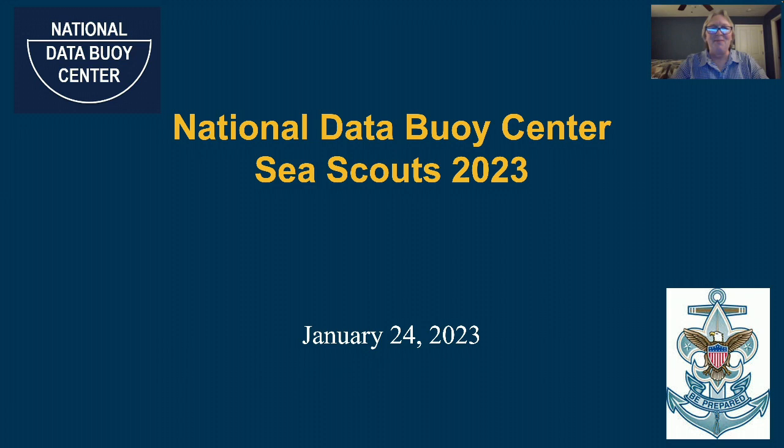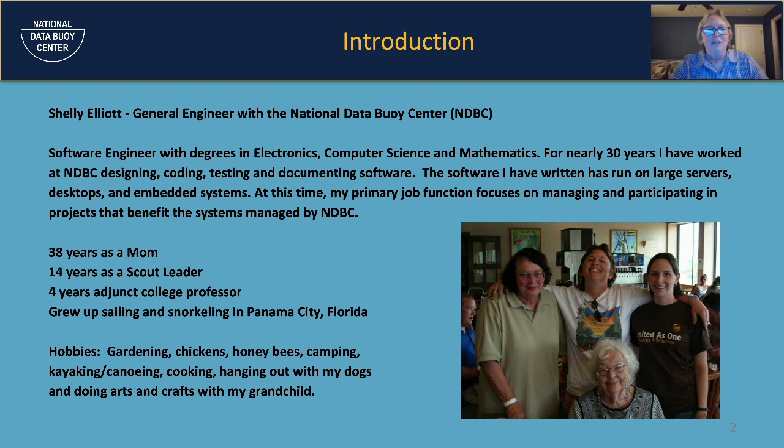I've been working at the National Data Buoy Center as a software engineer for 30 years. I have degrees in electronics, computer science, and mathematics. I have worked on almost all the systems at NDBC — designing, coding, testing, and documenting software. The software I've written has run on large servers, desktops, and embedded systems. Embedded systems are my specialty.